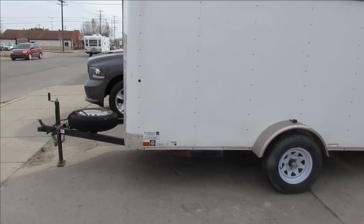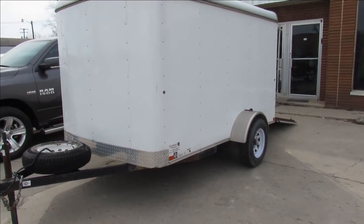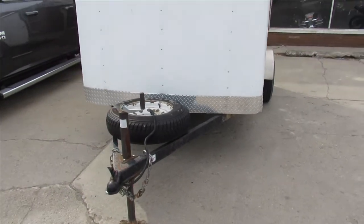It's got a newer spare tire. It's perfect for motorcycles, an ATV, or as a construction trailer. Just a nice clean enclosed little trailer, guys. We got this thing priced right.